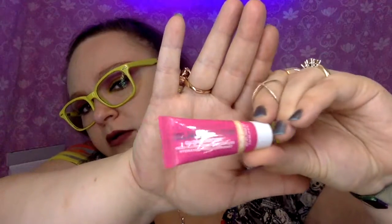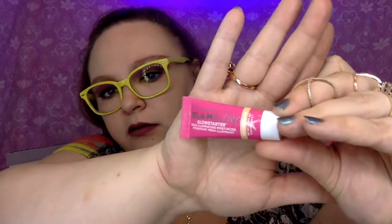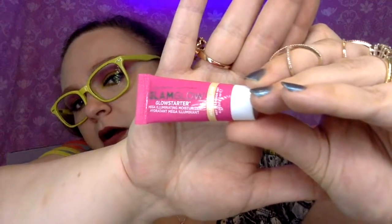The first one is the GlamGlow GlowStarter — it's shiny, that's the problem. GlamGlow GlowStarter mega illuminating moisturizer, and it's in the color Nude Glow, which I think is really cool.